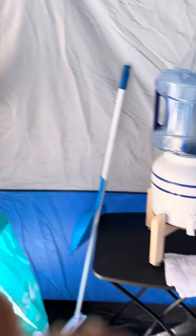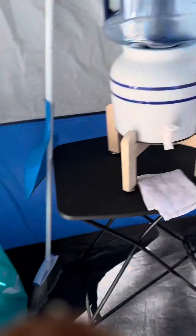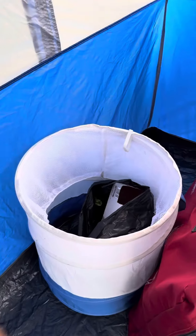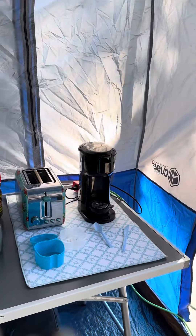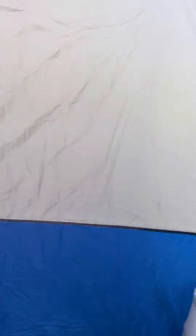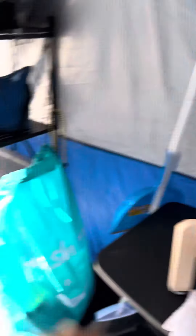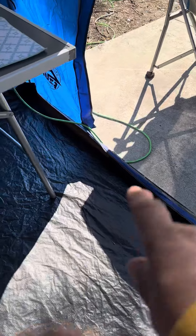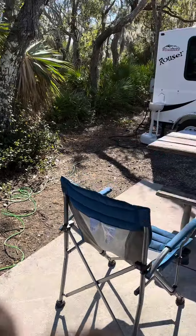Here's our water setup. We have this foldable stand here that we keep stuff on. Our laundry basket. We did have a camp kitchen here but we took it down because we're not going to use it and we're leaving tomorrow. That's our trash. This is the coffee station. The Easy Up is nice — we have the plug over here in case you want to do electric through there, but we just run it on this side and then plug it in in the back.